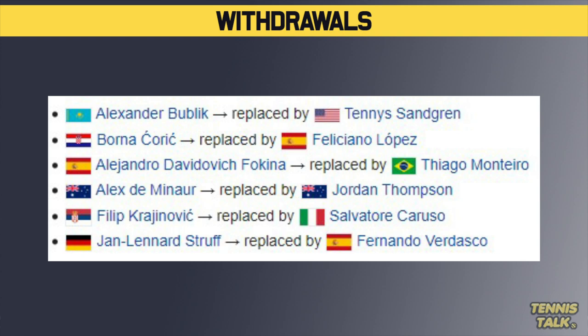Taking a look at the withdrawals, we have Bublik — he's pulled out — along with Chorich, Fikina, Dimonor, Krajanovic, and Struff, who has also pulled out of this one.